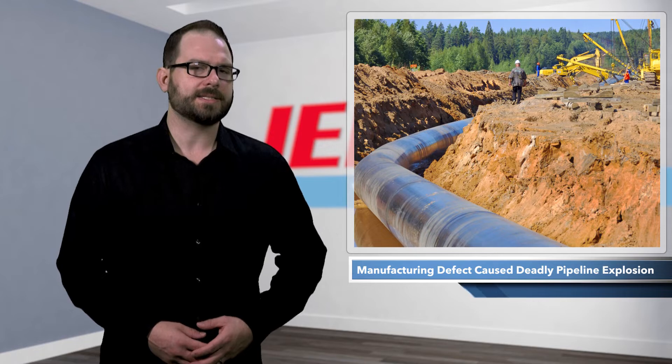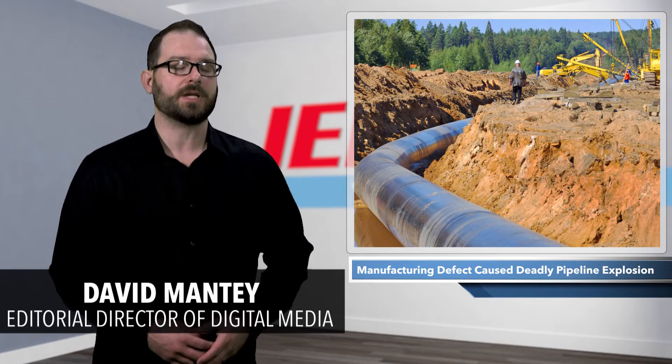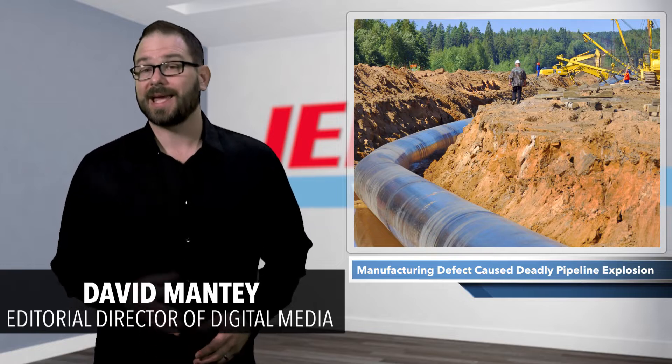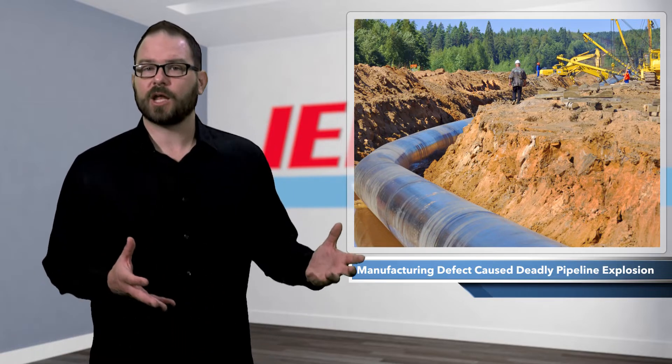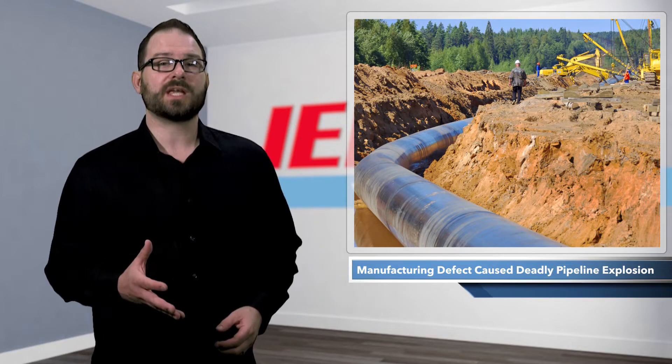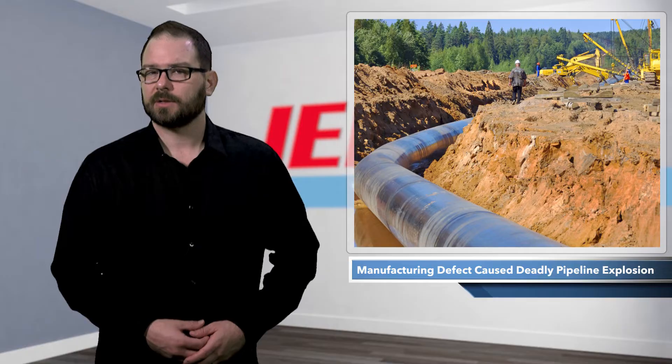On August 1st, 2019, a 30-inch Enbridge natural gas pipeline near Danville, Kentucky ruptured. The gas ignited, the pipeline exploded, 30 acres of land were torched, 14 homes were damaged, 5 homes were completely destroyed, and one person was killed.